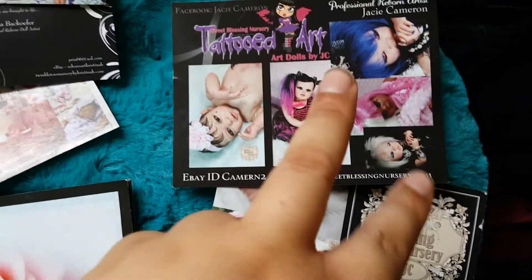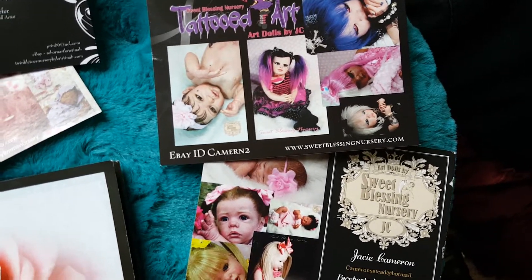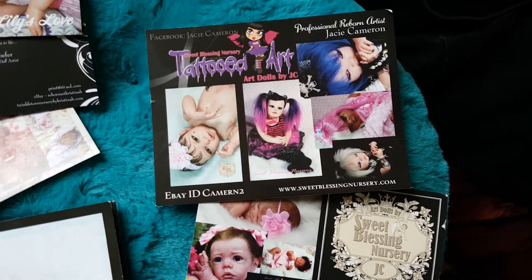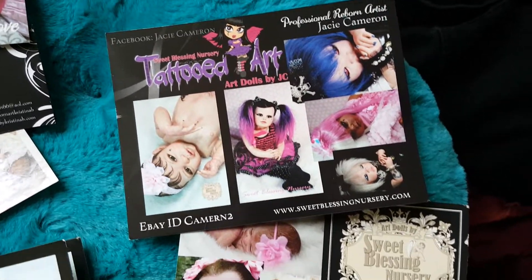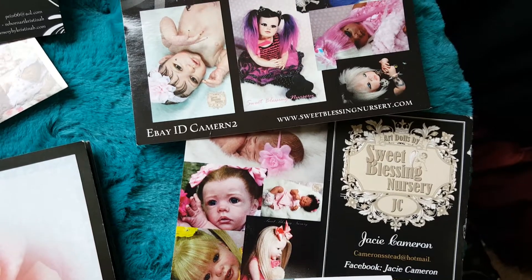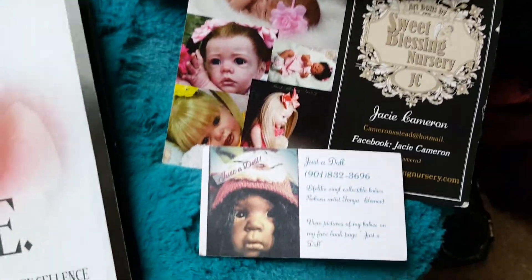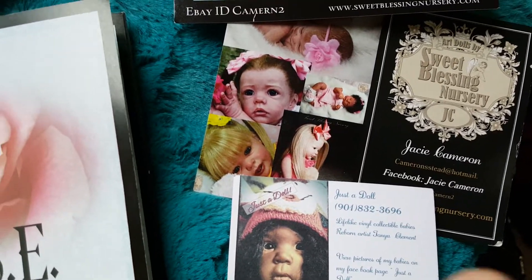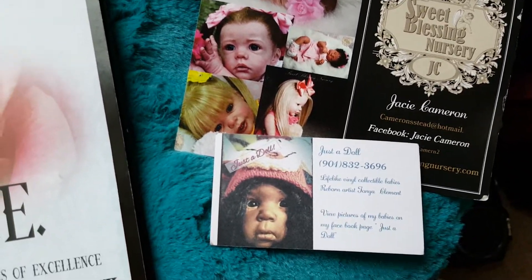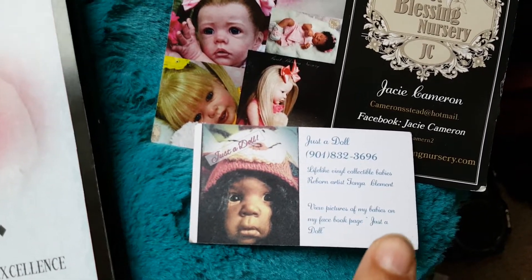These two cards are from the same woman. Her mom actually gave us her cards at the end of the day on Saturday — she was really sweet about it and just wanted to get her daughter's name out there. She makes gothic reborns and lifelike reborns. Then this lady came up to us before the doll show even started, the first day we got there. She was taking a silicone painting class and she makes ethnic reborns.